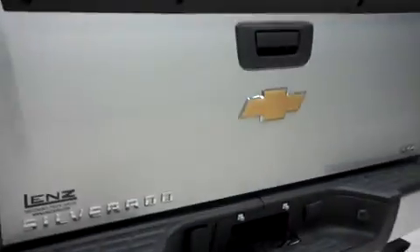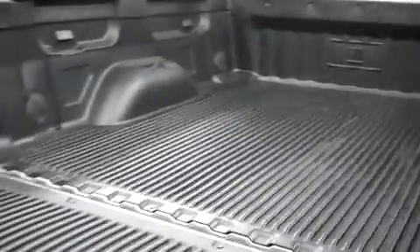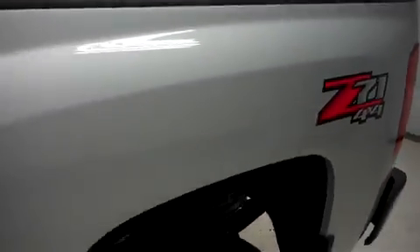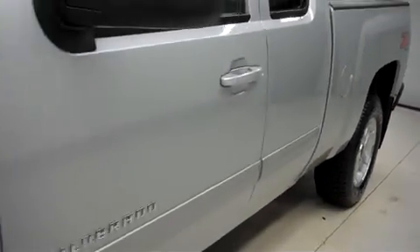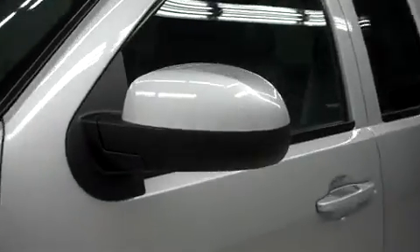This 1500 has the factory bumper and towing package. Inside, there's a drop-in bed liner. The power heated mirrors have built-in directional signals.